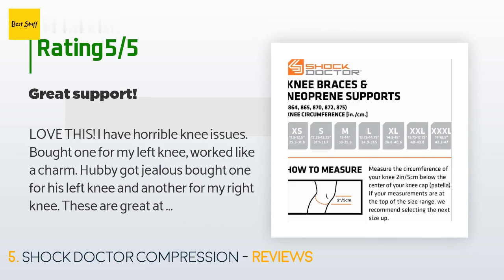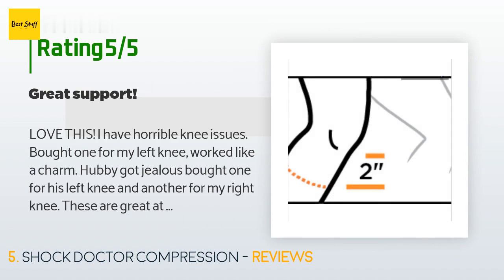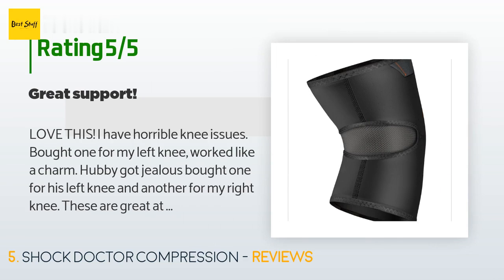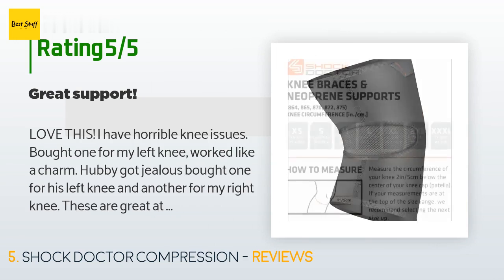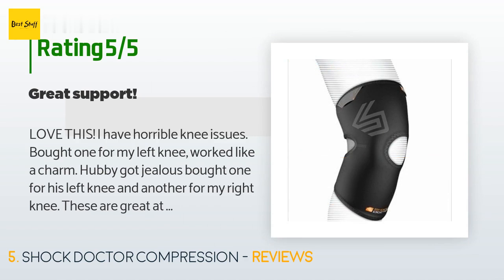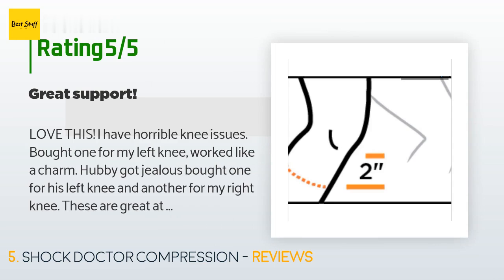839 customers have reviewed this product and the average rating is 4.3 stars. A customer said: "Love this. I have horrible knee issues. Bought one for my left knee — worked like a charm. My husband got jealous and bought one for his left knee and another for my right knee. These are great at keeping things in place and maintain great pressure. I've used adjustable ones in the past — they are the worst. Pros: keeps kneecap straight, nice and tight; silicone gripper doesn't slip even when sweating heavily; gap behind the knee is an amazing feature that allows the knee to bend easily; finger tabs help pull up the brace."